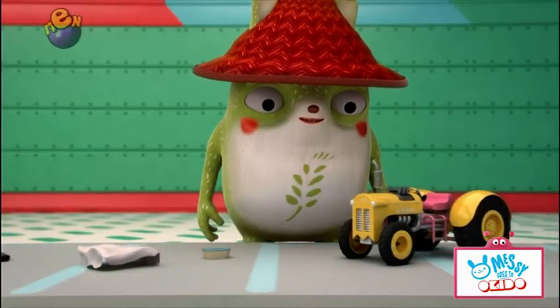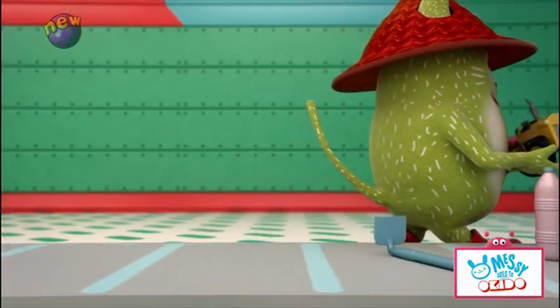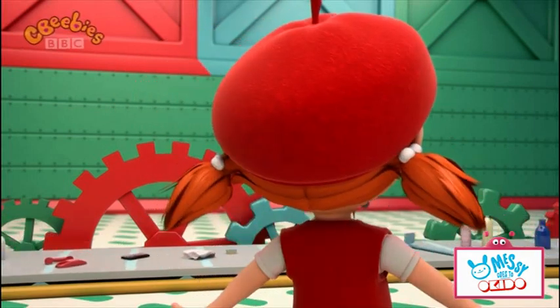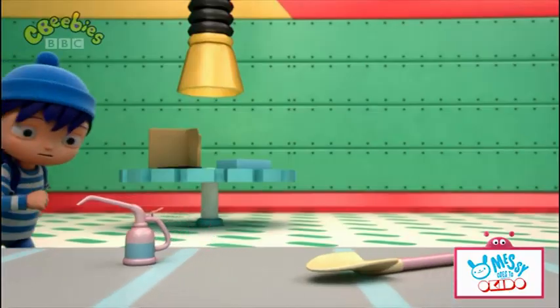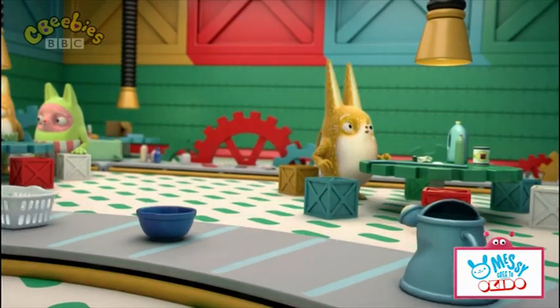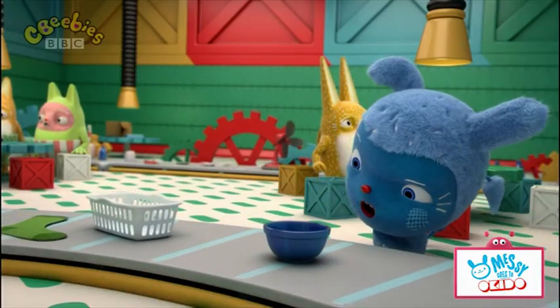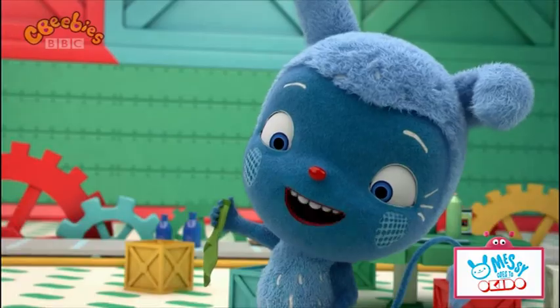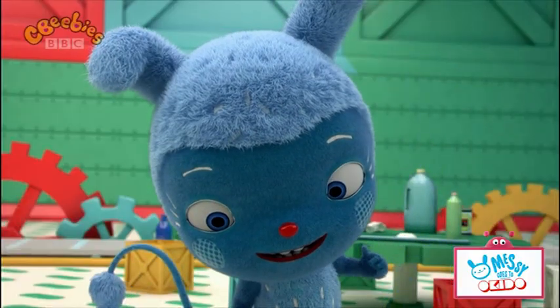They're things that people no longer want, but are still good enough for someone else to use as they are. So many things getting a second chance to be useful. Like this — one person's rubbish is another monster's snack!